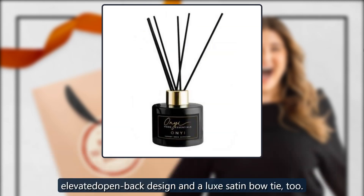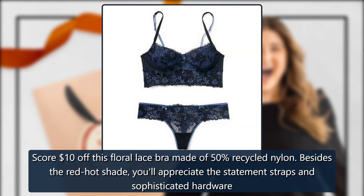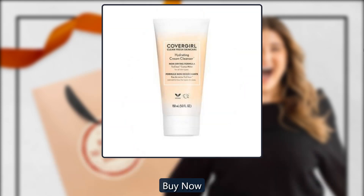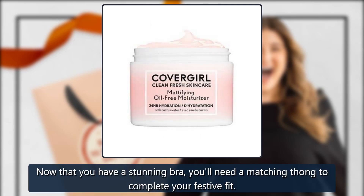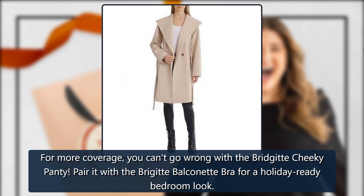Bridget Balconette Bra by Adormi, sold by Adormi — score $10 off this floral lace bra made of 50% recycled nylon. Besides the red-hot shade, you'll appreciate the statement straps and sophisticated hardware. $39.95. Complete the look with the Bridget Thong — $9.95 — or for more coverage, go with the Bridget Cheeky Panty. Pair it with the Bridget Balconette Bra for a holiday-ready bedroom look. $9.95.